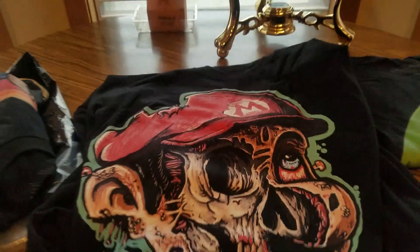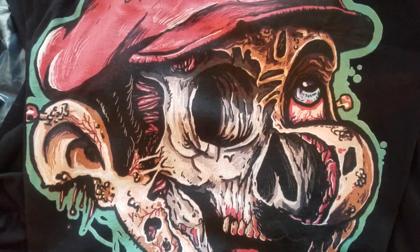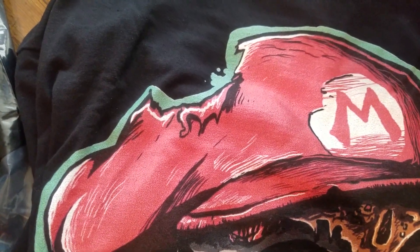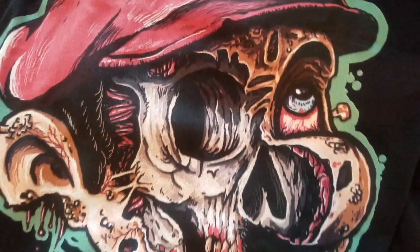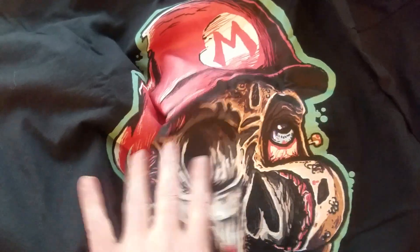We've got the Zombie Mario — he's got his head chopped off, nice chunk missing. Pretty cool right there. I don't think there's anything on the back, just a normal back. Had to get the Mario shirt, and the link will be below to purchase this one.